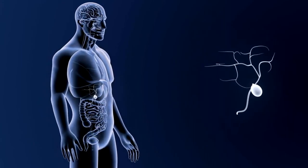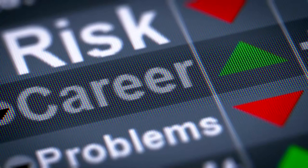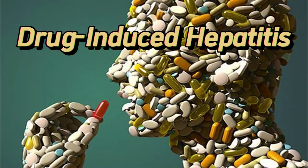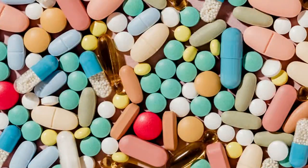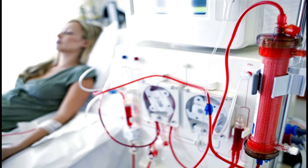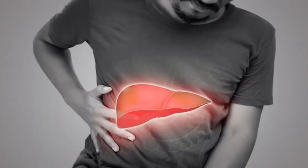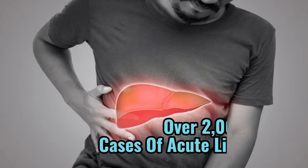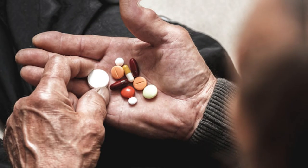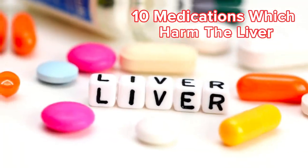This vital organ works tirelessly to rid our bodies of chemical waste and toxins, ensuring our overall health and well-being. However, there's a risk involved. Liver damage, known as drug-induced hepatitis, can occur shortly after taking medications or supplements, or even up to 90 days later. Unlike the kidneys, which can sometimes be supported by dialysis in cases of acute failure, there's often no backup plan if the liver fails. In fact, in the United States alone, over 2,000 cases of acute liver failure are reported each year, with nearly half attributed to medications or supplements. While many medications have the potential to harm the liver, there are 10 in particular that stand out for their damaging effects.